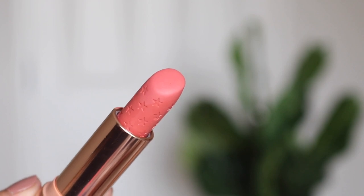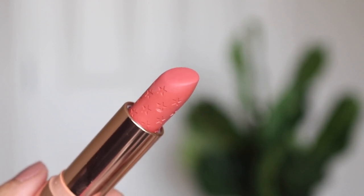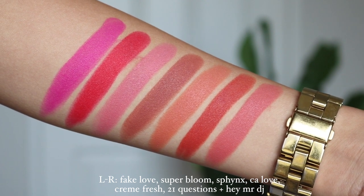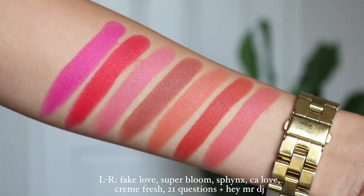For my last makeup item are the ColourPop Velvet Blur Luxe Lipsticks. I have been loving these so much. My ultimate favourite is Hey Mr. DJ — I'm not wearing it today because it didn't pair with my eye look. Other favourites include 21 Questions, CA Love, Creme Finish, and Sphinx. I've just been loving these colours for everyday wear. Surprisingly I also have two brighter favourites: Fake Love, which I wore a couple times this past month, and Super Bloom. I love how the velvet blurs let you blur it out, so even though it's a bright vibrant colour you can make it so wearable. The formula makes your lips look so plump — I love it.